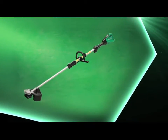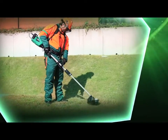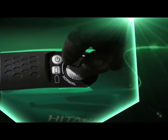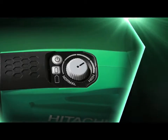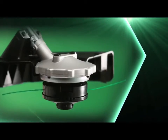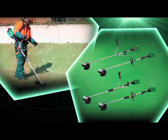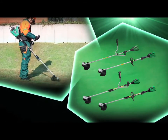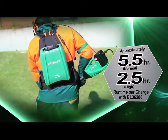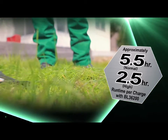Hitachi CG36DL, CG36DLL, CG36DAL, and CG36DALL cordless grass trimmers. A speed dial for variable speed control between normal and high. Equipped with a disc motor with low noise, low vibration, and high efficiency. An electronic brake to quickly stop the trimmer rotation. A telescopic pipe makes it easy to carry around the tool. Bike and loop handle types and single and telescopic pipe types are available. Provides approximately 5 and a half hours of run time per charge at normal and 2 and a half hours of run time per charge at high with BL36200.